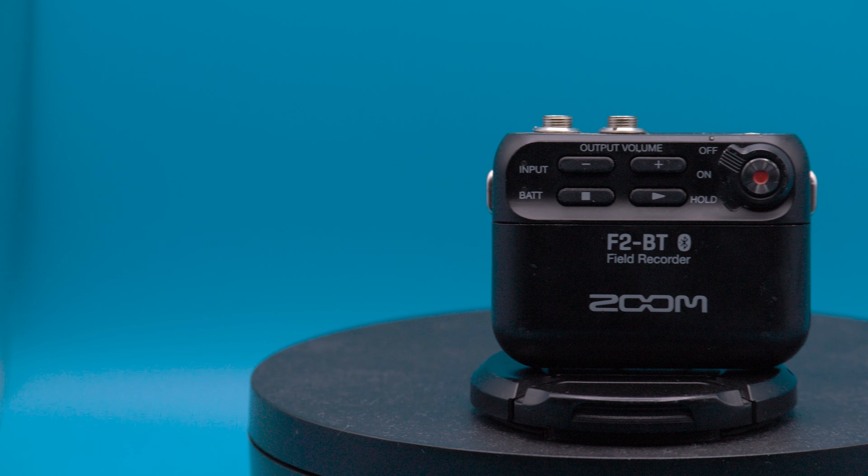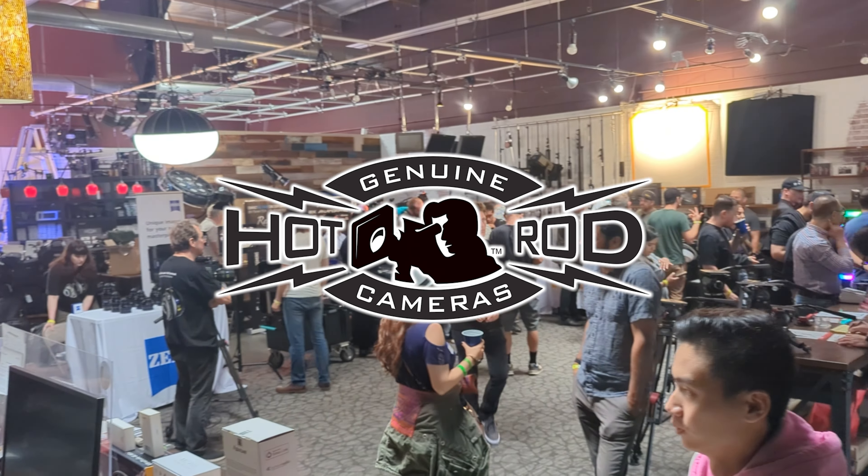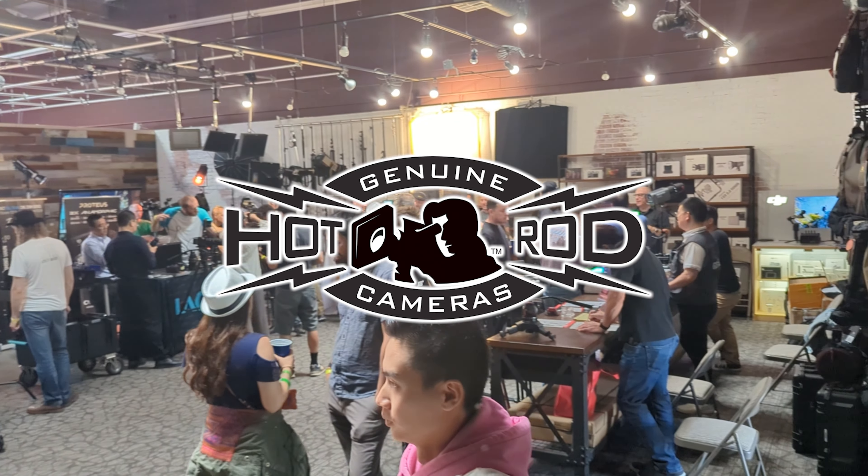If you want to try out the array of new devices supporting 32-bit floating point audio, you can check out our store at hotrodcameras.com, or if you're in the LA area you can come on down to Burbank and visit us in person.